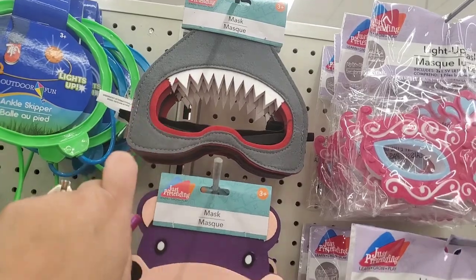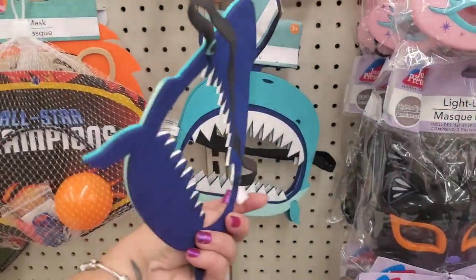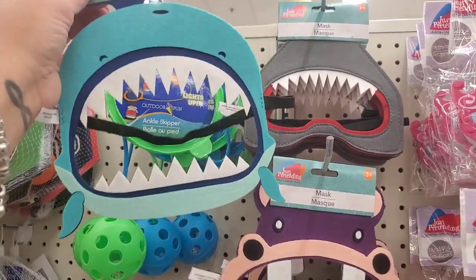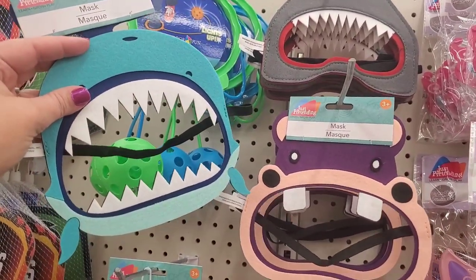Then they have a hungry hungry hippo — look at its cute little eyes. And then I'm going to guess this one is a whale, since one is a shark. I didn't think whales had really sharp teeth, but they have these here at Dollar Tree.